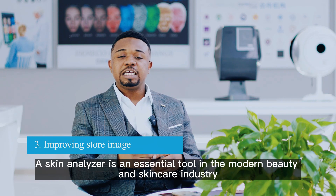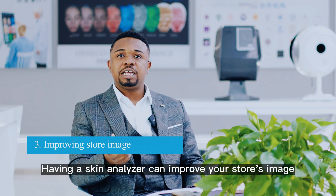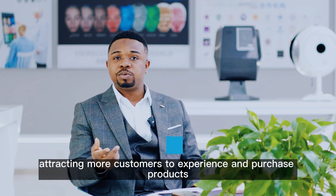Another reason is improving store image. A skin analyzer is an essential tool in the modern beauty and skincare industry. Having a skin analyzer can improve your store's image, attracting more customers to experience and purchase products.